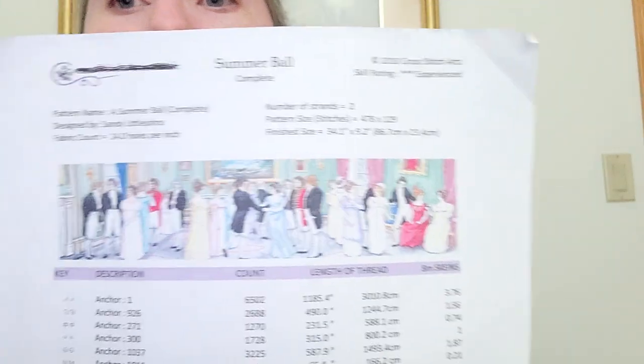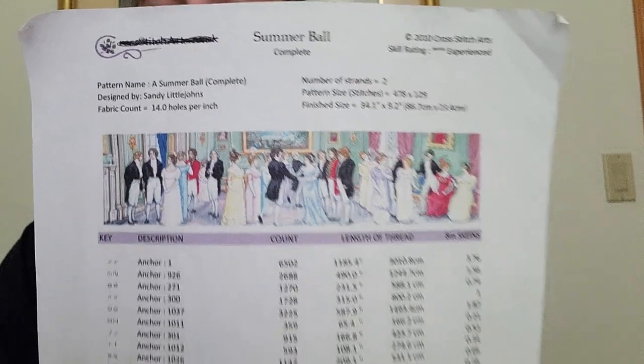My daily piece is A Summer Ball by Sandy Littlejohn of CrossFit Arts — go to the description below to get the link to the chart if you're interested. The last time I showed you this was for the page finish, so I started my new page and finished my gridding. I did not stick with my 125 stitches per day because I had overage from finishing the back stitch to complete the page for my last video. Those last two days I'd done over 200 stitches a day, so I used that slack and did less than 125 until it was used up.